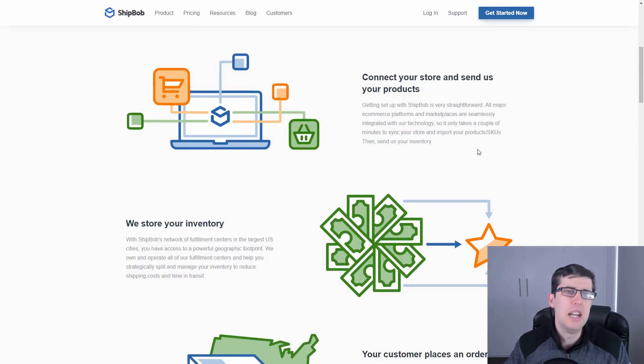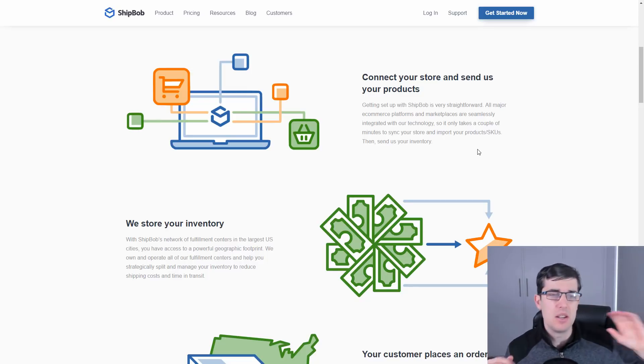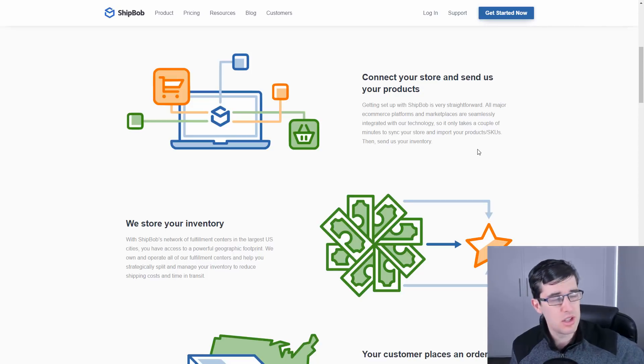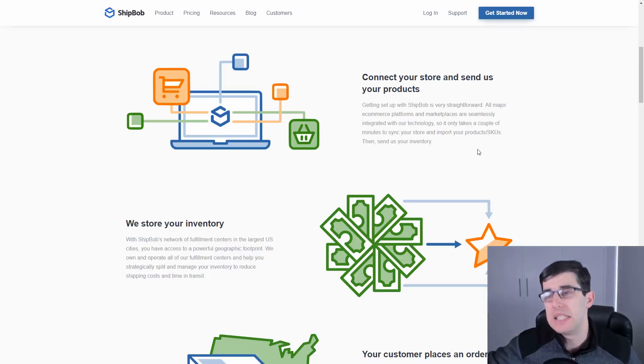In 2019 we really have to look at elevating ourselves past the competition, especially if you're building a brand or private labeling — a hundred percent use something like ShipBob. It's really easy to set up with a quick setup guide — just follow next, next, next and you're 99% set up. Get your private supplier in China to ship to the address ShipBob specifies. Pay via wire transfer or PayPal and send it to America.